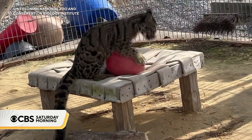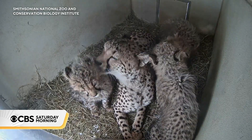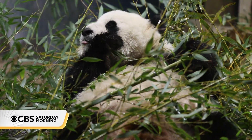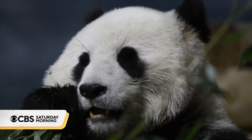Work that's also being done here with clouded leopards, red pandas, maned wolves, cheetahs, and more. The campus also grows bamboo for the zoo's pandas, a bear no longer on the endangered list thanks to conservation efforts, but still vulnerable.